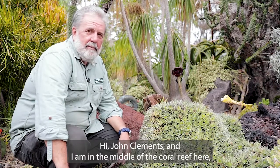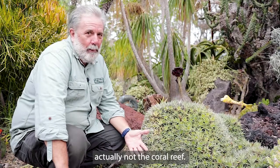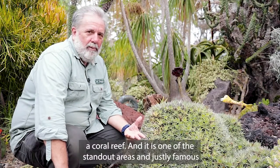Hi, I'm John Clements, and I am in the middle of the coral reef here. Actually, not the coral reef — this is the Undersea Succulent Garden, which is really meant to mimic a coral reef.